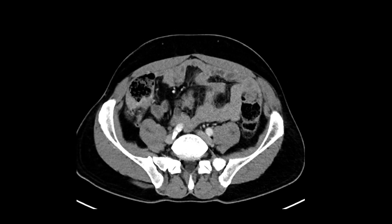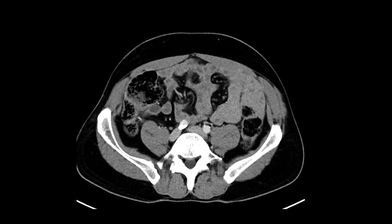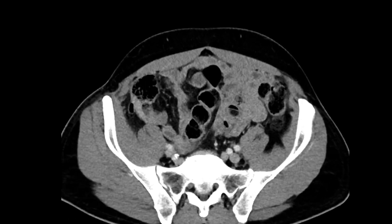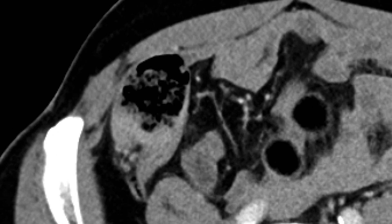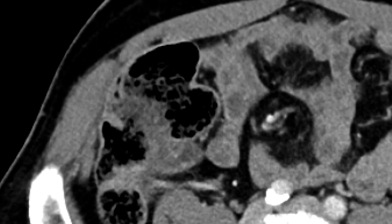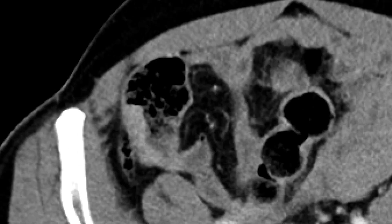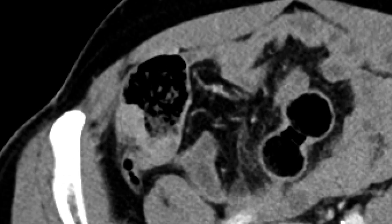One could look at this and call it reasonably within normal limits, but there's a very subtle finding that ended up being a neoplasm in this case, which is why I want to share it. If you look at the ascending colon, this is stool, this is the bowel, and it looks pretty thin as you scroll upwards. There is a region of soft tissue thickening in the cecal area of the ascending colon — very subtle. One could certainly look at that and think it's peristalsis and just some muscle contraction.